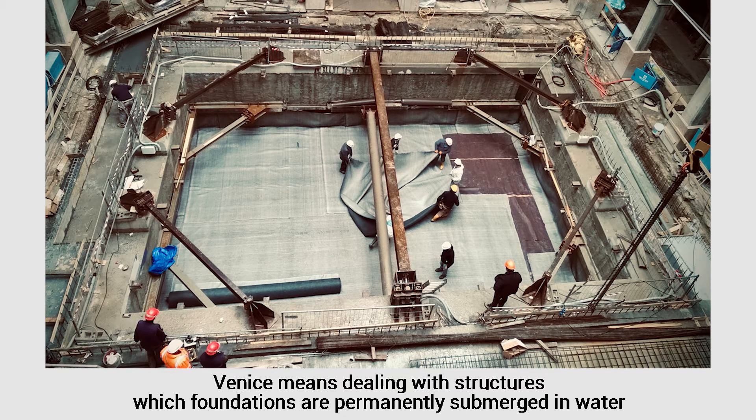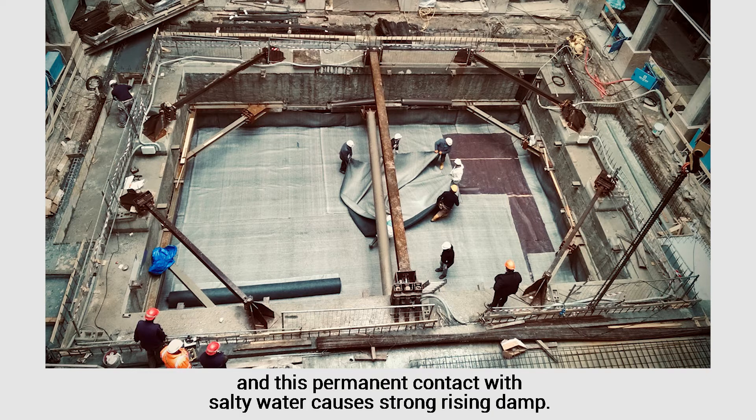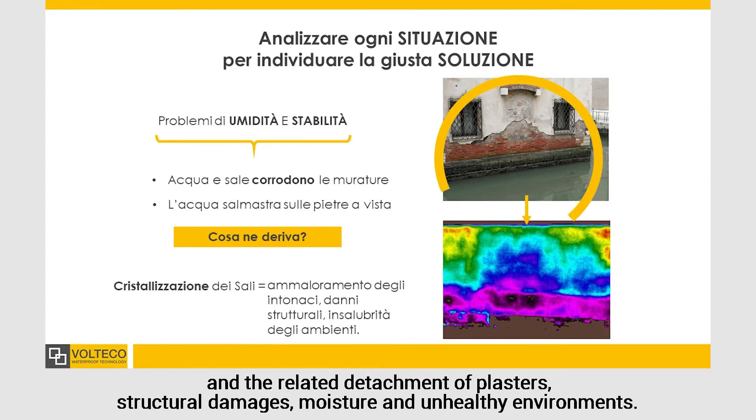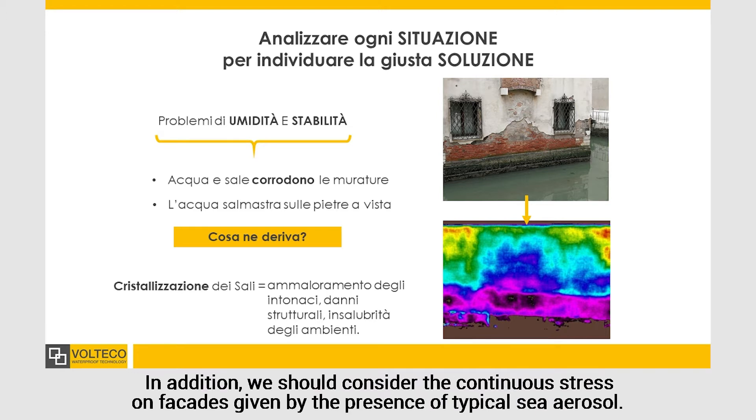Venice means dealing with structures whose foundations are permanently submerged in water, and this permanent contact with salty water causes strong rising damp. This phenomenon, considering the tough conditions, in the long term brings to salt crystallization and the related detachment of plaster, structural damages, moisture, and unhealthy environments. In addition, we should consider the continuous stress on facades given by the presence of typical sea aerosol.